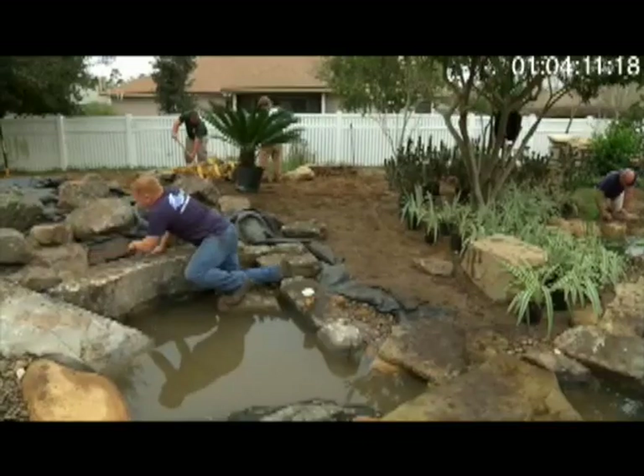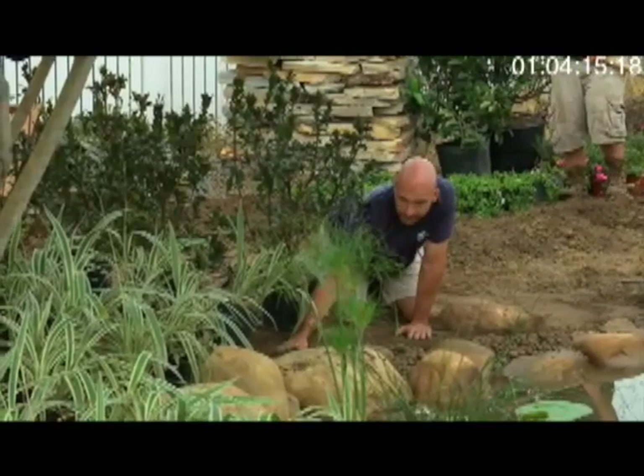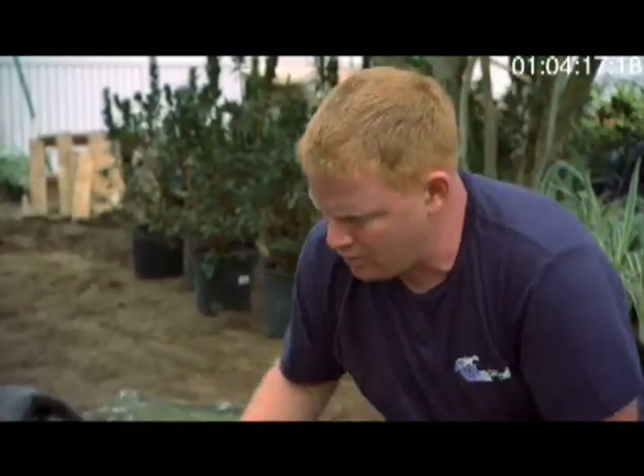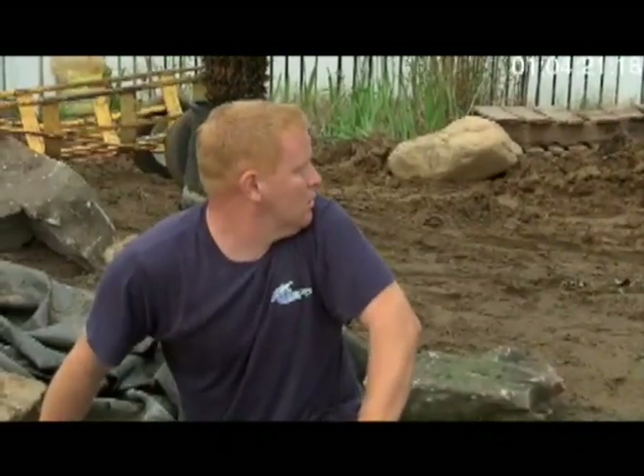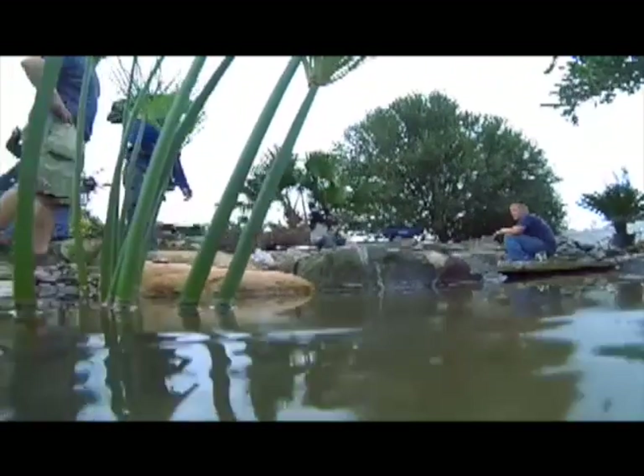No job ever goes smooth. You've got to be able to think on your feet. I talk to rocks just a touch, or they talk to me. I'll probably flip it — you'll be more comfortable in a position like this. So Greg always says you've got to think like the water, and he's right.